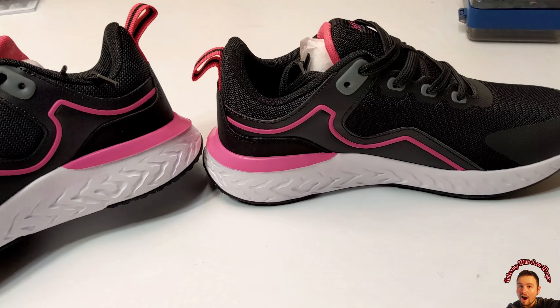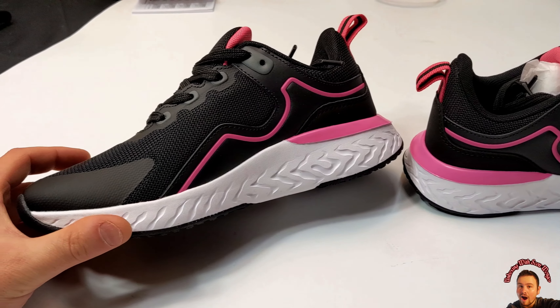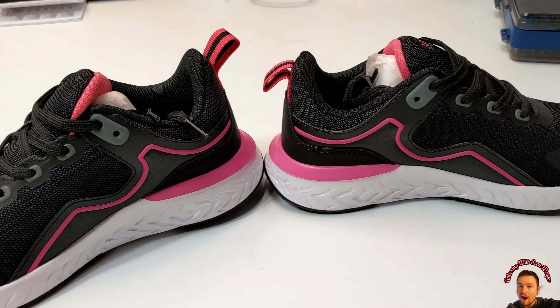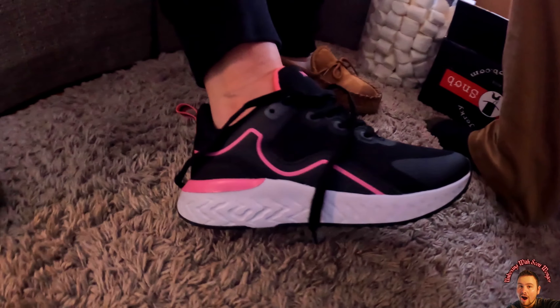Sometimes listings and images are hyped to make a product look better than it really is. But I can't wait to give them to my wife.